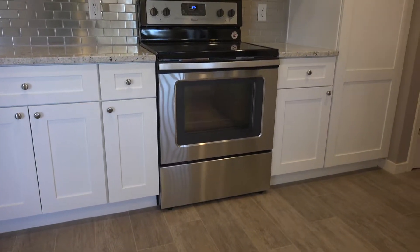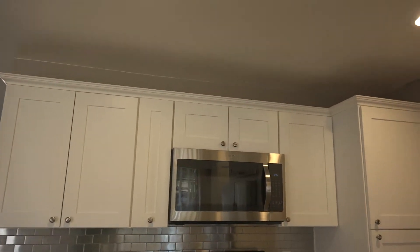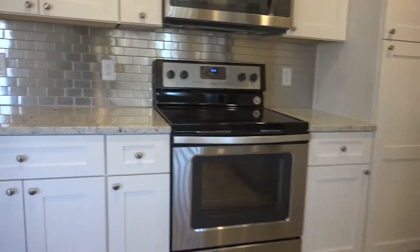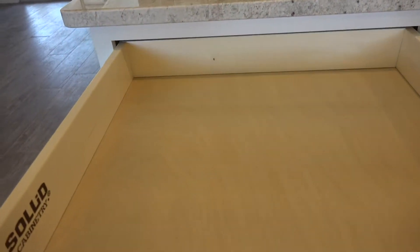And there's where the pantry was. You now have the stove, the microwave, more cabinets, more storage. This is just an example of what they've done in one room. Again, the self-closing drawers.